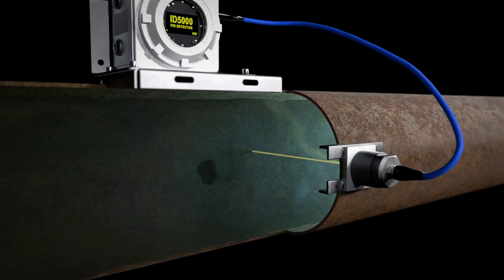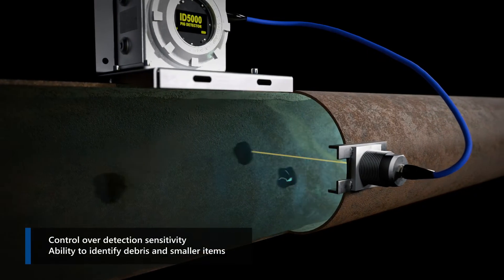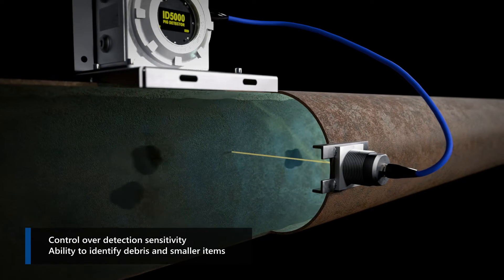Calibration of the detection algorithm to improve sensitivity also allows the passing of smaller objects to be ignored, such as debris within the line.